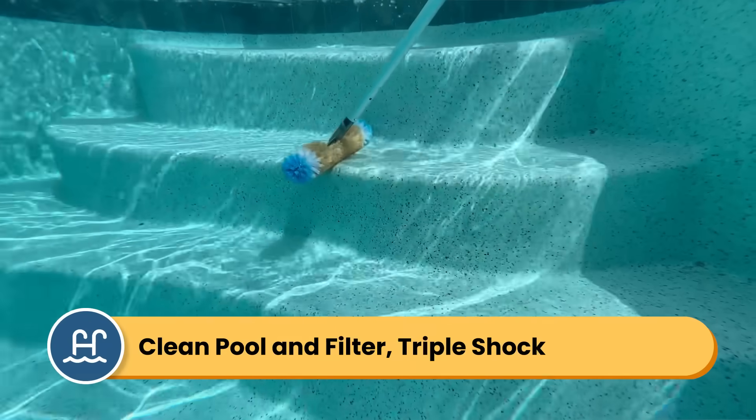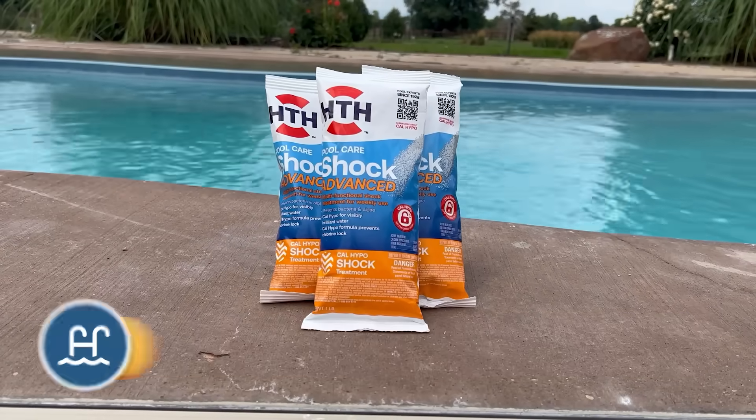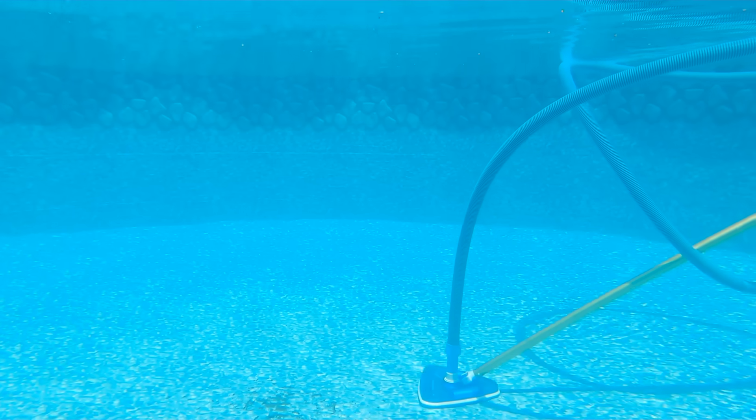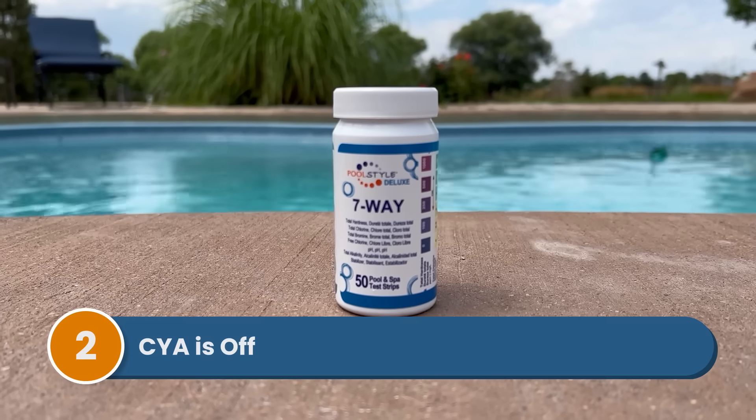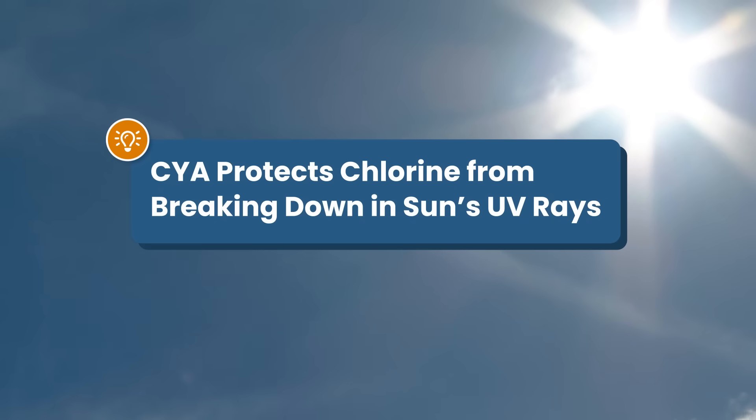To combat high chlorine demand, you need to get rid of those contaminants — that means skimming, brushing, and vacuuming your pool, cleaning or backwashing your filters, and treating it with a triple dose of shock. Manual vacuuming on the waste setting could also help. Number two: your cyanuric acid levels are off. Cyanuric acid, or CYA, protects your chlorine from being destroyed by the sun's UV rays.